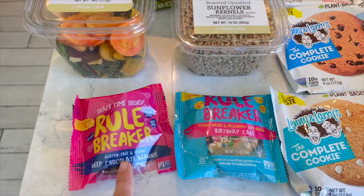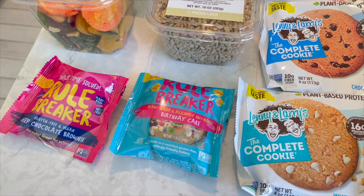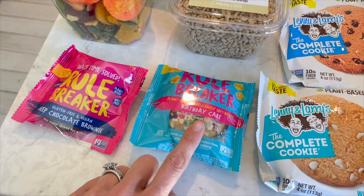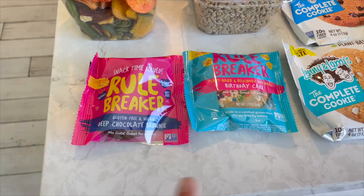I saw these and I was so excited - we originally tried this in a vegan cuts box months and months ago and we loved it. It's like a cookie meets cookie dough in texture - so good. I've had the birthday cake one before and I don't think I've had the chocolate brownie one. I have not been able to find these in store anywhere since trying them from that box, so when I saw them I grabbed both. These were the only two flavors they had. They're gluten-free too - you would never know.